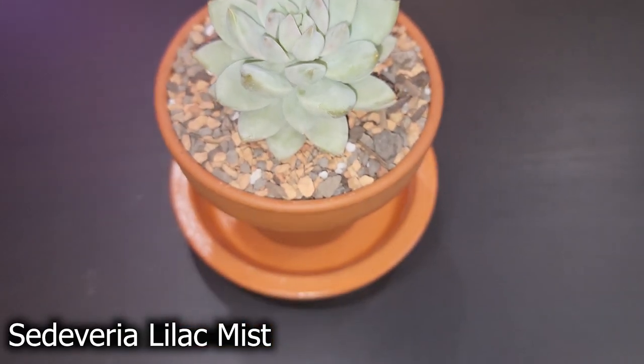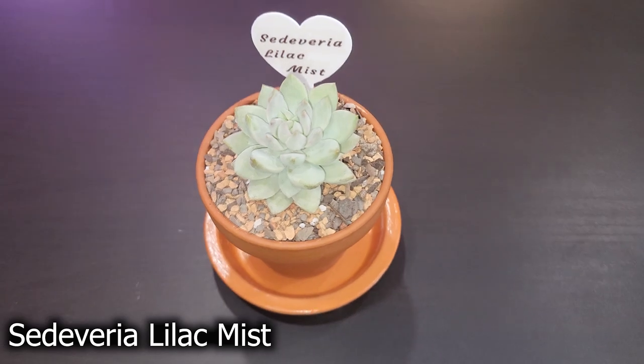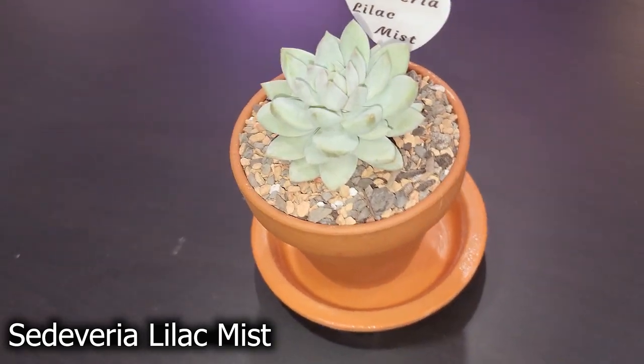If you've been watching my shop-with-me videos, you know I've been admiring the succulents at Home Depot and Lowe's. I picked this one up — it's called a Sedeveria Lilac Mist. I've already potted her up in her own terracotta pot and gave her a cute little tag. Tell me that is not a beauty — she is gorgeous.